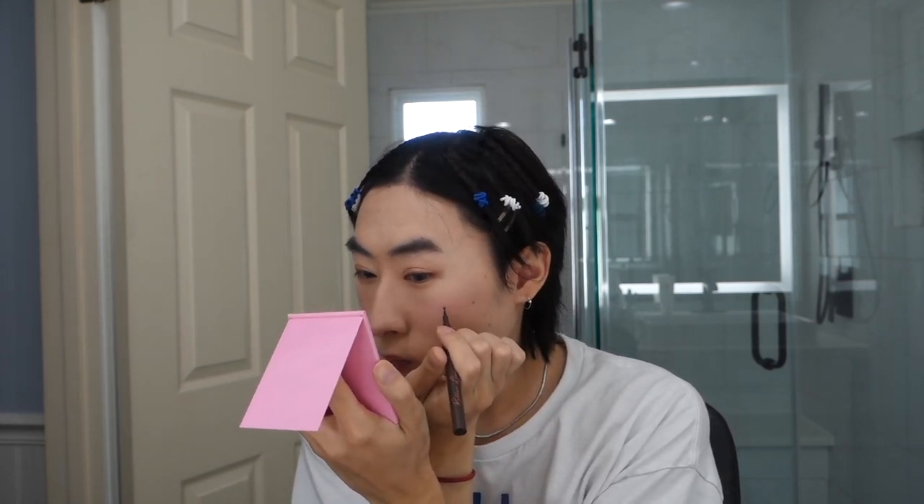For the final step I'm going in with my Benefit roller liner in a brown colour. I'm using it to highlight my moles — the one underneath my eyebrow and the one on my cheek. There we go — that should be good enough. This is the final look! I'll go change my top and then show you guys, but yeah I really didn't do much. I think it looks kinda normal.